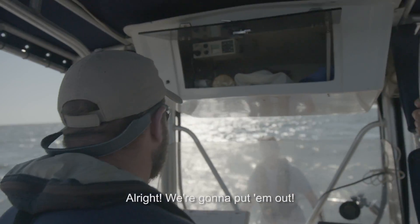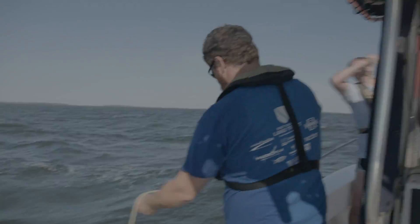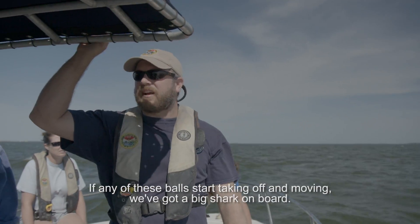All right, we're going to put them out. If any of these balls start taking off and moving, we've got a big shark on board.